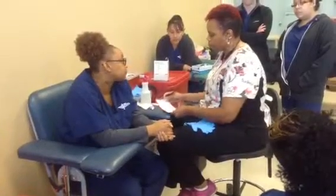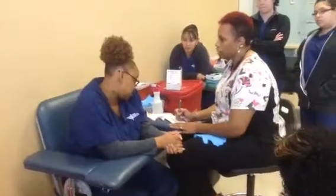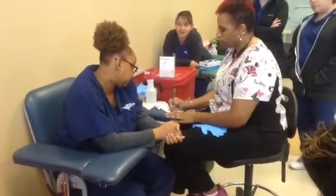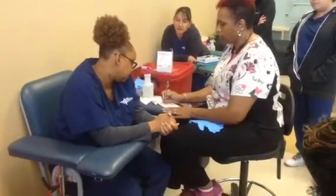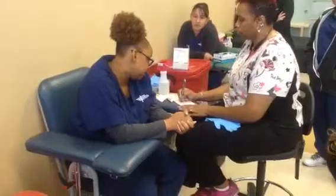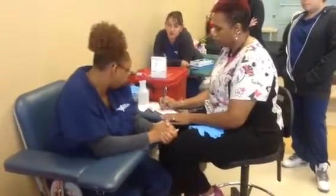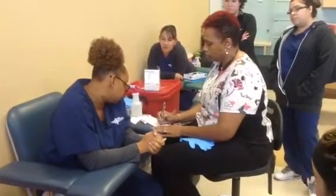We're going to need to get some information from mom. Baby's last name is McElroy — M-C, capital E-L-R-O-Y. First name: A-J-A-Z-J-A-H-L-A-I-Y. Date of birth: November 28th, 2013.